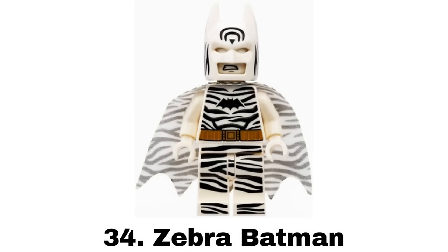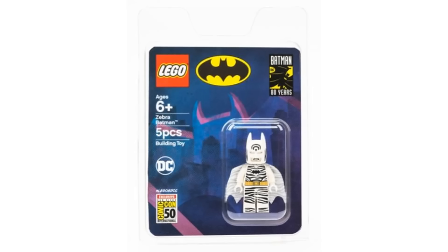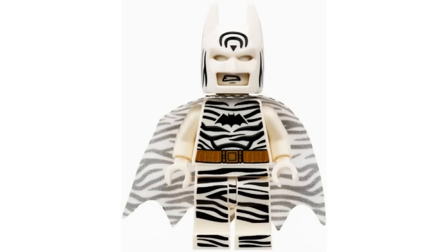Number 34 is Zebra Batman from Comic-Con 2019. It's another wacky idea that I don't care too much for but it's still a neat figure and a good idea for an exclusive. And I do like all the zebra printing with some on the cowl and even a zebra cape.